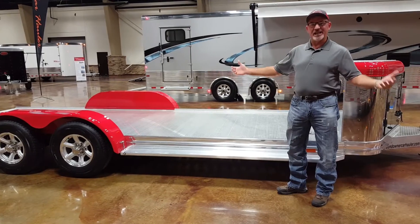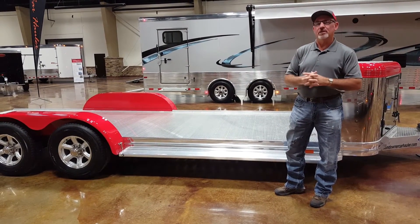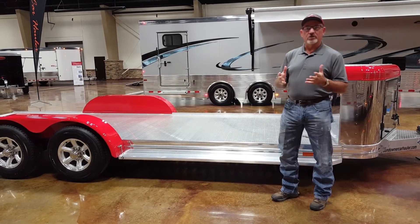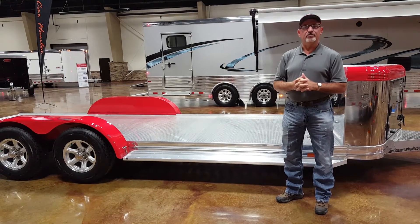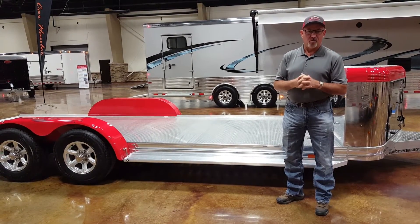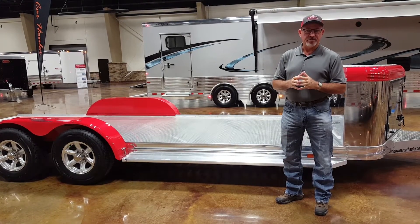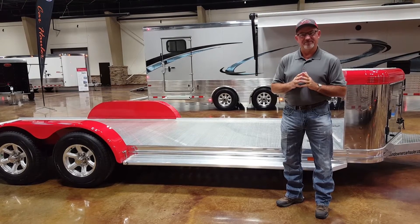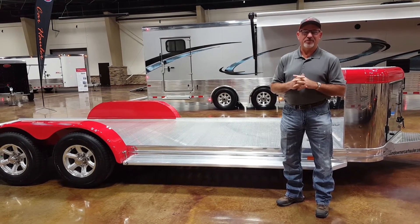Everything you see on this unit is standard. A very nice open car hauler with equipment that most people like to have for everyday use. For more information on this trailer or anything about Sundowner, you can go to www.sundownertrailers.com, our website, and look at this trailer. Also, to find a dealer nearest you, we have a dealer locator on that website. I hope to see you pulling a Sundowner Ultra down the road soon — thank you for your time today.